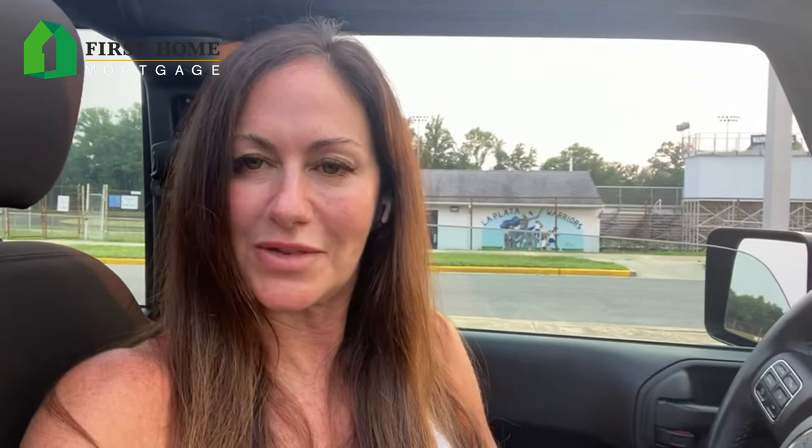Typically that conditional approval is your first step, and most files do require another look and a final sign-off by the underwriter, but for the most part that's an okay to proceed and means everything looks good for closing. If you have any questions, we're happy to help — please give us a call at 301-818-0648. Thanks and have a great day!